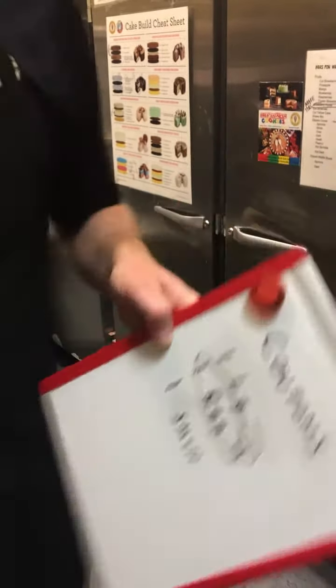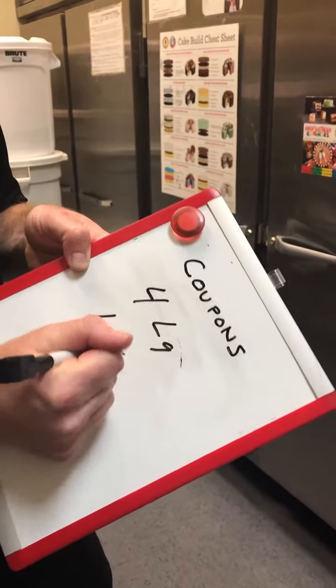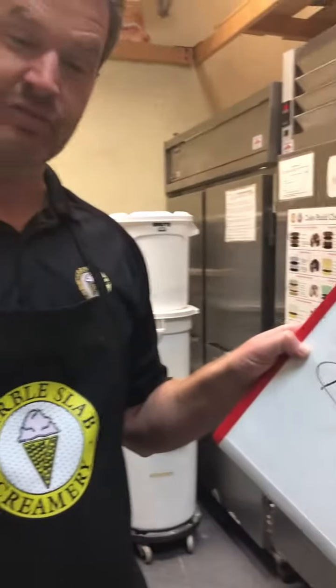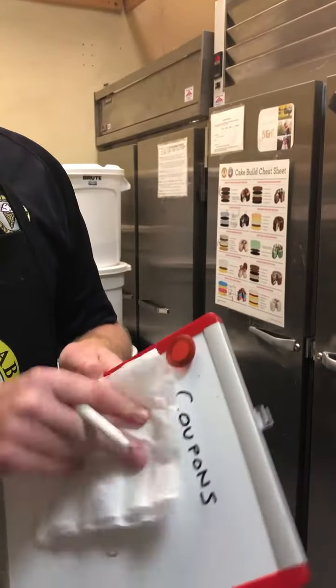Imagine a customer comes in and orders four larges and one kids, and the business gives the kids away for free — how would that make you feel? Think about these things when you're ringing somebody up.